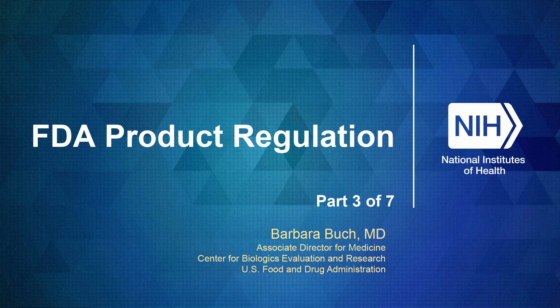Hello, everyone. My name is Barbara Booth. I am the Associate Director for Medicine at the Center for Biologics Evaluation and Research at FDA. And today, as part of this ongoing series, we're going to talk a little bit about how sponsors can help with IND safety as part of their submissions.